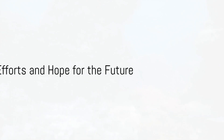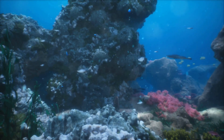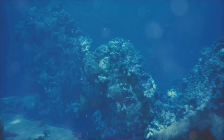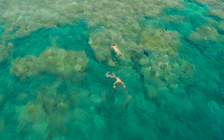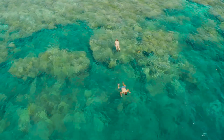But there's hope. Conservation efforts are underway to protect and preserve the Great Barrier Reef. Scientists are studying how corals adapt to changing conditions, while sustainable tourism practices aim to minimize human impact. Every individual can play a role too, by reducing carbon emissions, supporting sustainable seafood, and raising awareness about the reef's importance.